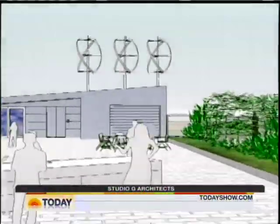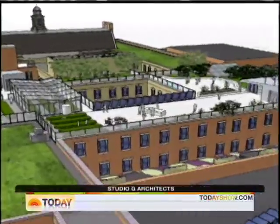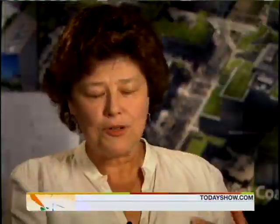The design calls for wind turbines, solar panels, vegetation to absorb runoff, and even a greenhouse to grow food for school lunches. Arnold told the kids early on: if you want to do something, you need to do something big enough to really get people excited about it — because otherwise it's not going to get funded.